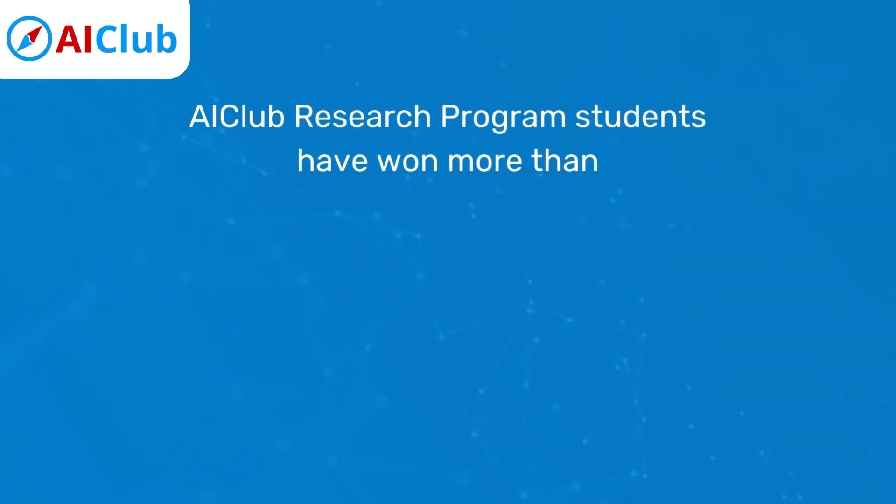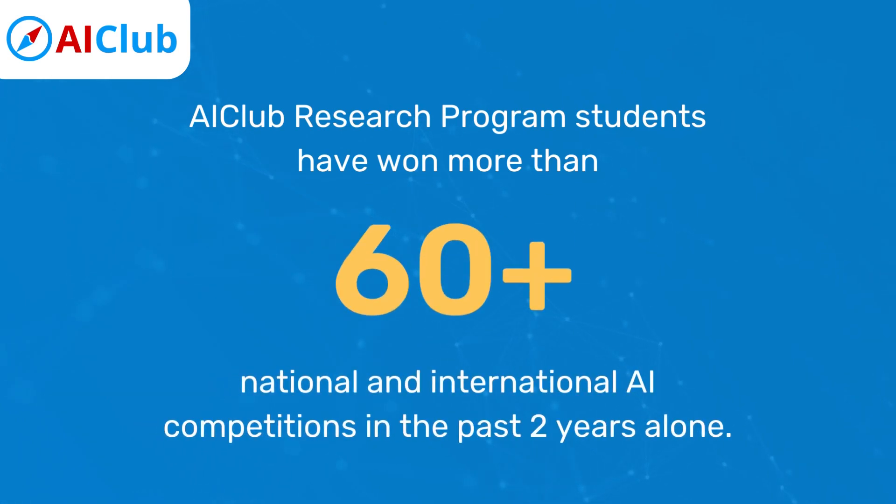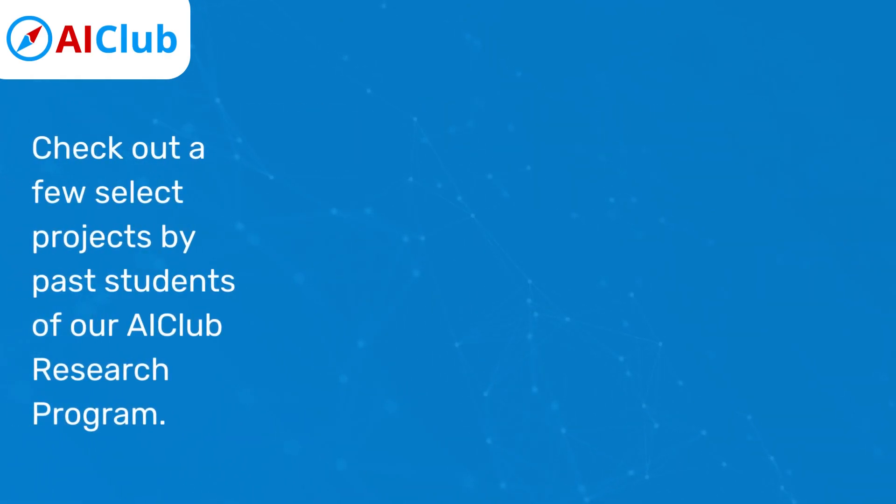The top winners of STEM competitions worldwide use AI to create groundbreaking and life-changing projects. AI Club Research Program students have won more than 60 national and international AI competitions in the past two years alone. Check out a few select projects by past students of our AI Club Research Program.